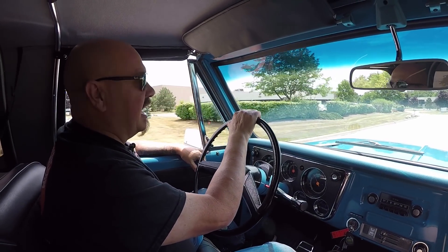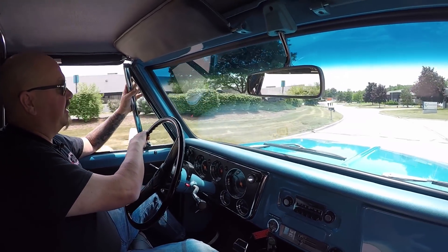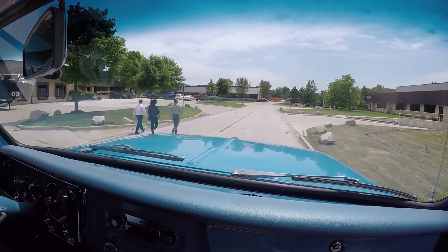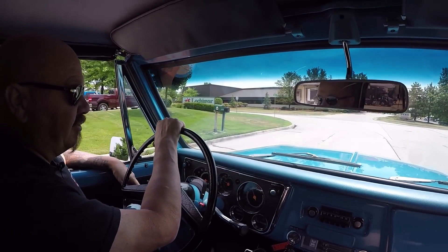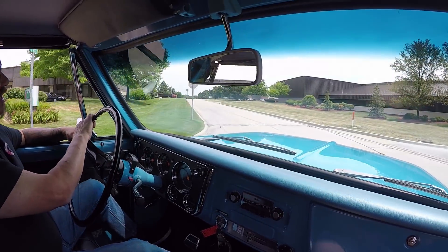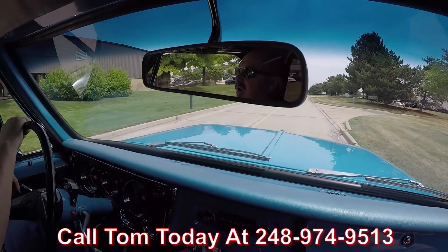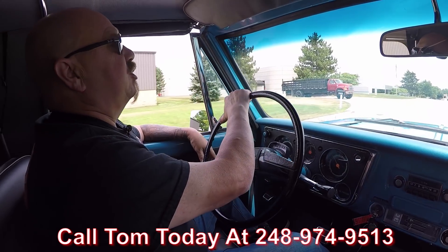71 Blazer time, guys. You want to talk about one of the hottest vehicles on the planet right now? These Blazers are hot, they're going like hot cakes. Go back in our sold inventory and you can check out all the Blazers that we've had recently - they're selling quick. So if you're interested in this one, please call Tom at 248-974-9513. Make sure you get in on this one - it's a beautiful truck.